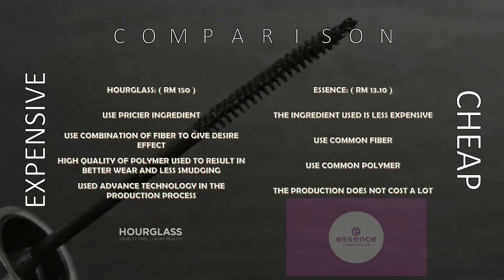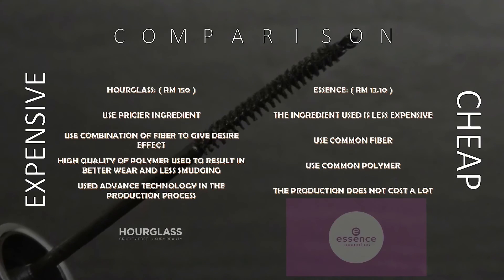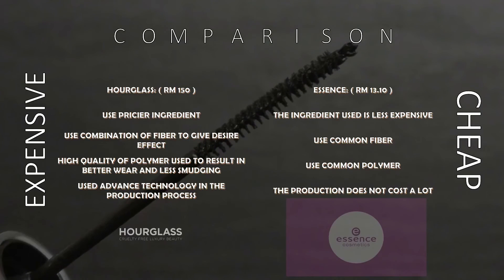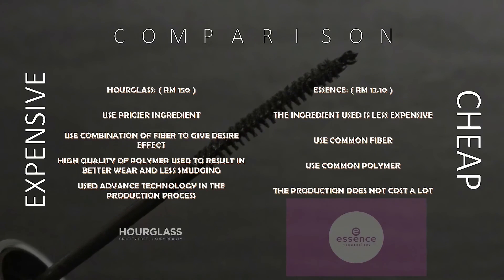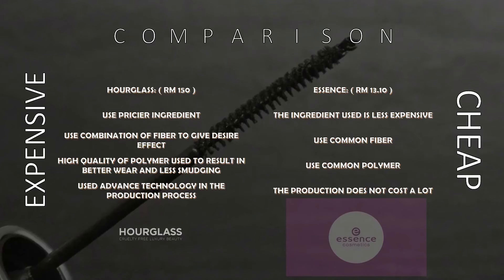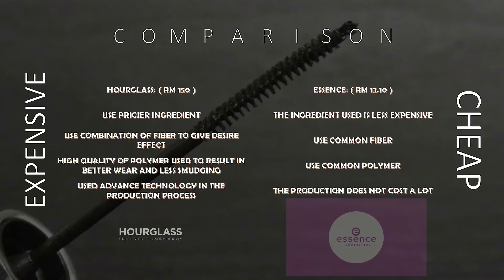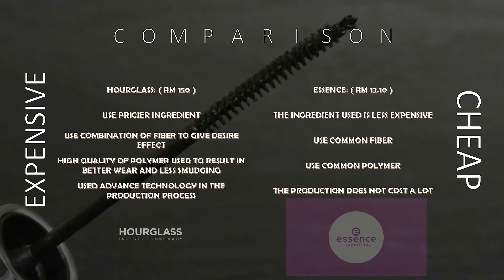Let's see the differences between high-end mascara, which is Hourglass, and low-end mascara, which is Essence. Both of these mascaras contain different types of ingredients, as well as different production costs that influence the price of each product.